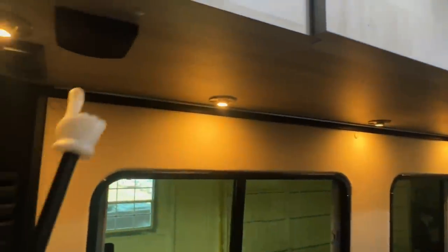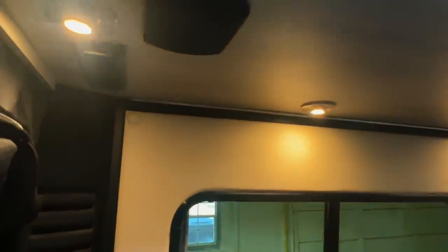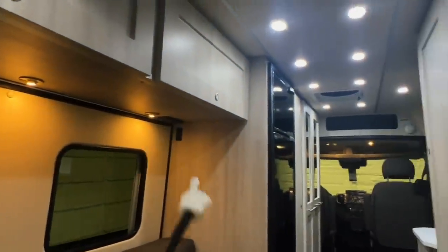We've got speakers here in the rear — one on this side and one on the passenger side. Those will play whatever the head unit up front is playing. We've got an AC plug-in here, USB, and a DC cigarette plug-in style. Got another one of those plug-in centers over there and over here as well. Got a DC plug-in here as well — tons of plug-ins throughout.